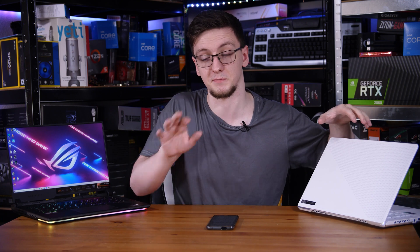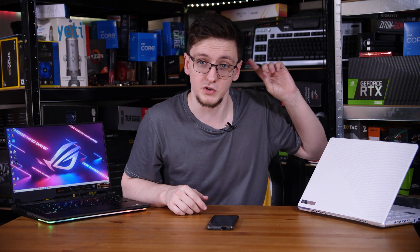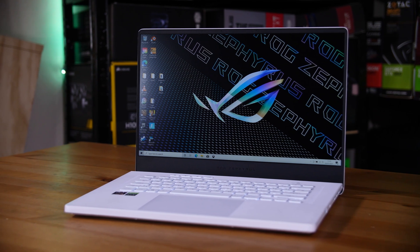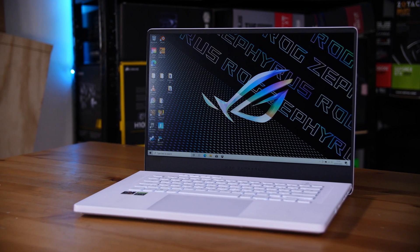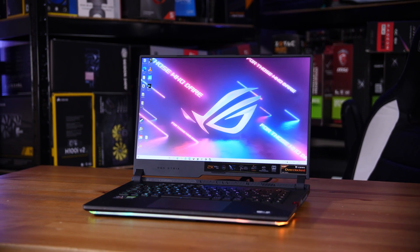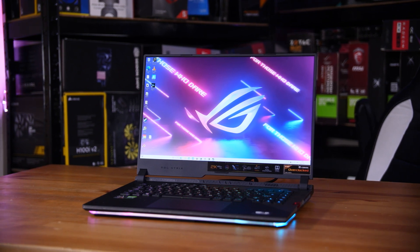Now in the hopes of explaining the TDP differences, I have two different machines from ASUS. This isn't sponsored by them — they did provide these machines for independent reviews, which you can check out in the cards above. And since I still had them from both of those reviews, I thought I would make this comparison as I think it's quite an interesting one. The machine on my left is the Zephyrus G15, which has an RTX 3080 laptop GPU with an 80 watt TDP. And the one on my right is the ASUS Strix Scar 15 with an RTX 3080 laptop but with 115 watt TDP.